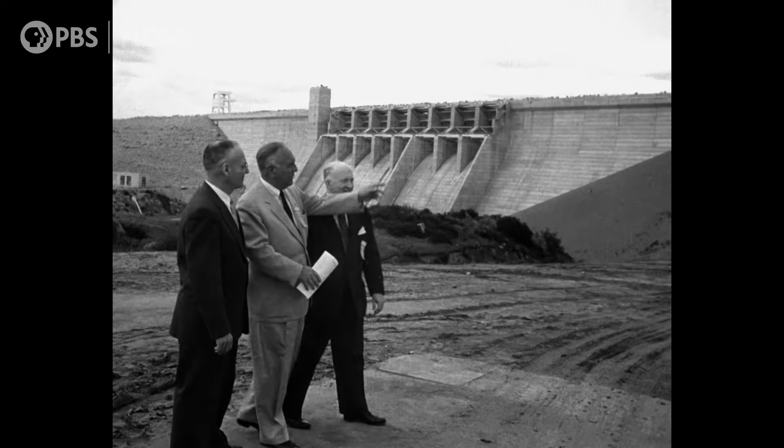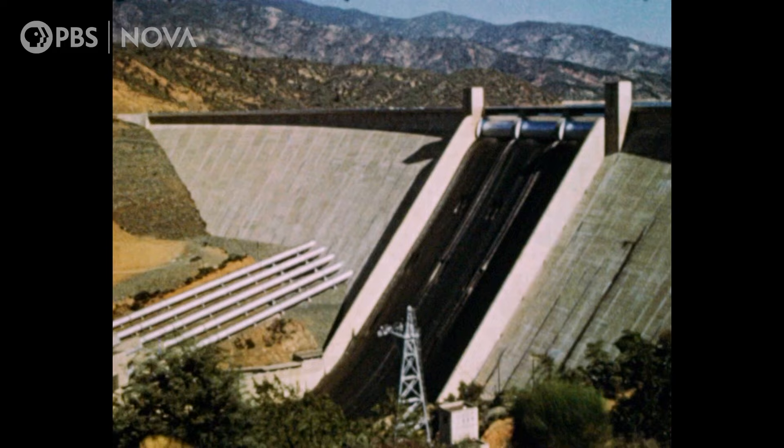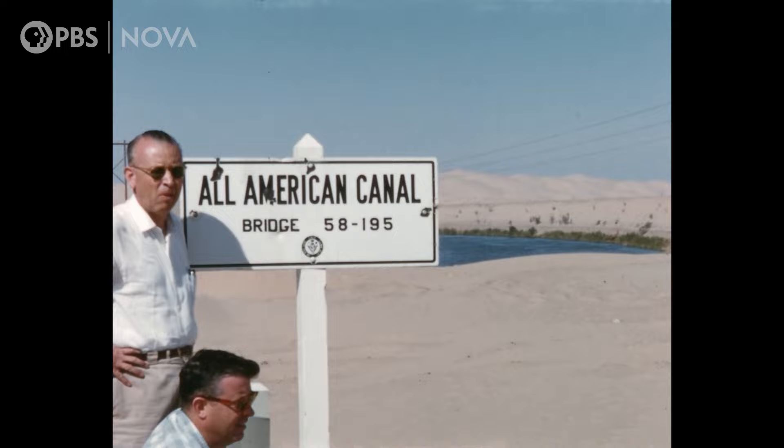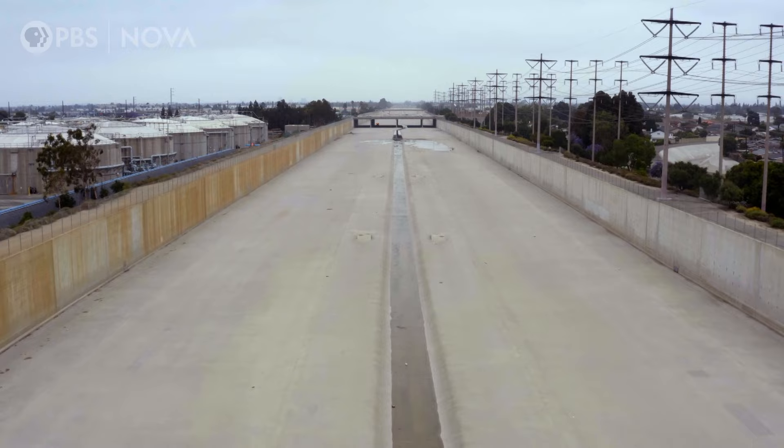Moving water from areas of abundance to areas of scarcity was the kind of mega-engineering that made the modern state of California possible. Over 1,500 dams and about 4,000 miles of canals had been rerouting water across the state for decades. But the population had exploded, more than tripling since the 1950s. With the system nearing a breaking point, one thing was clear: the old engineering solutions of the past just weren't going to sustain us going forward.